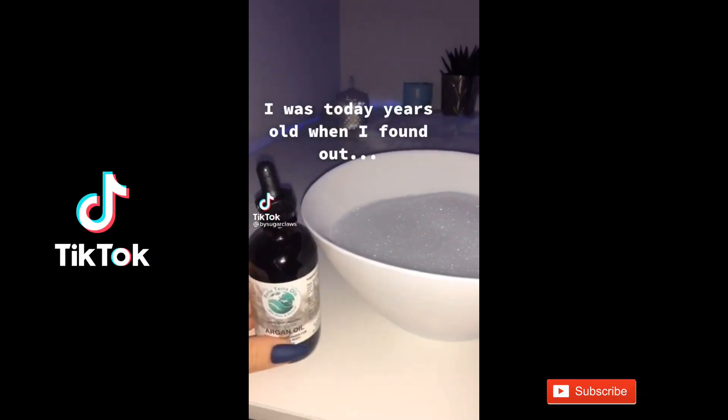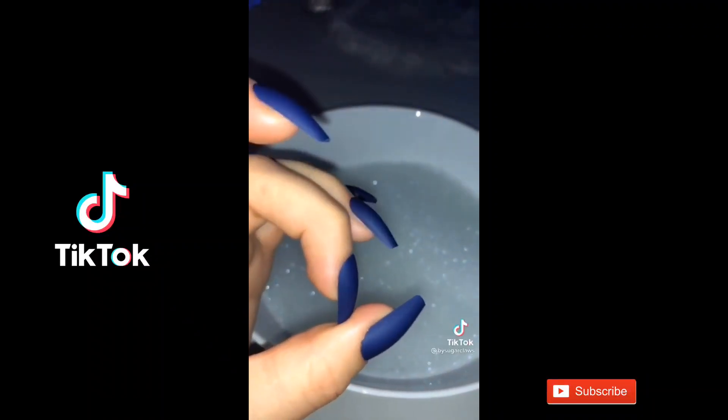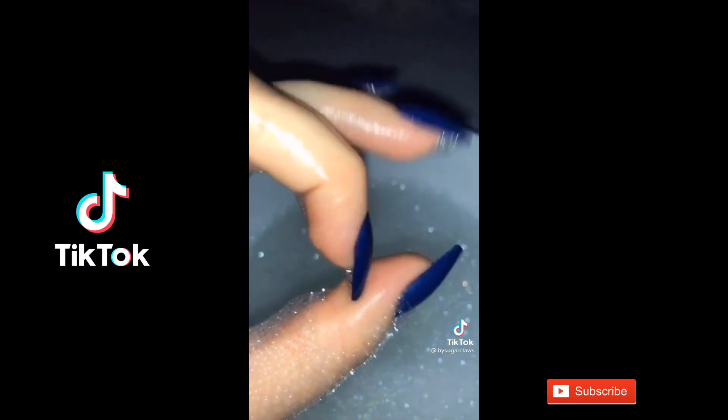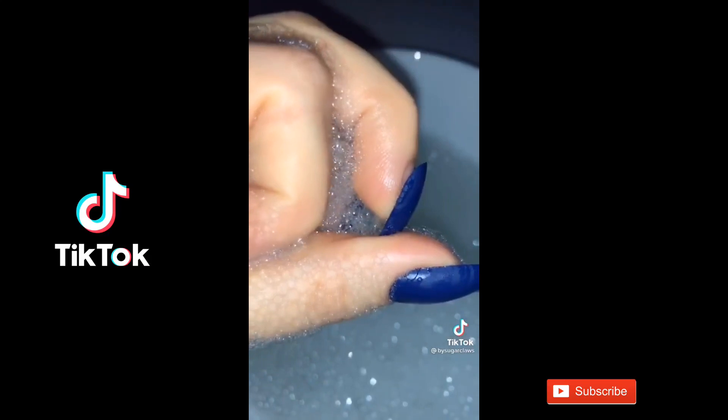I was today years old when I found out. Tell me why I've been taking these little bad boys and just popping them off in my mouth in excruciating pain when I could have just soaked them in a little bit of oil and water.